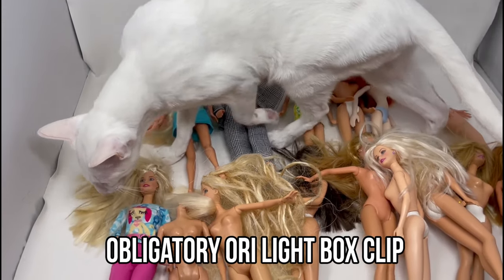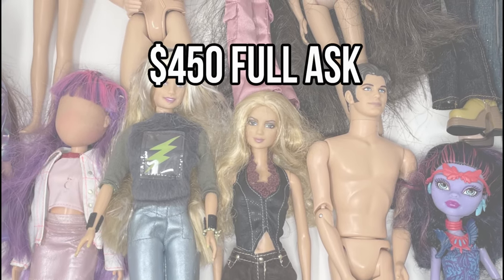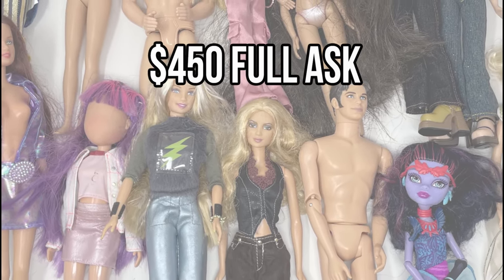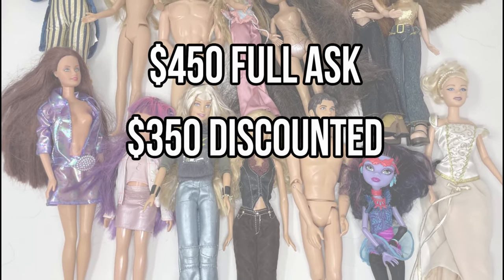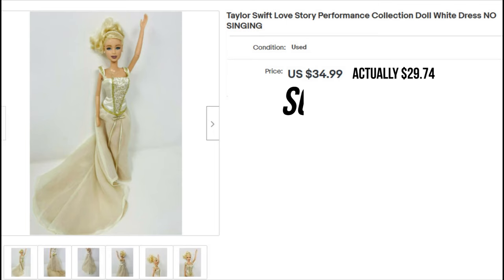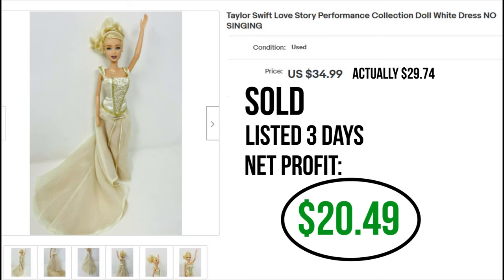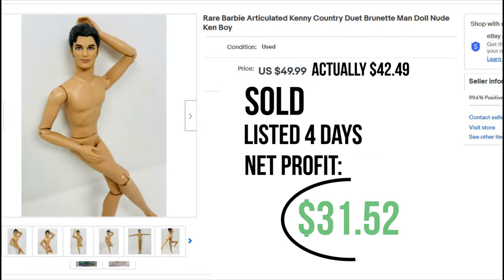If everyone sells for full ask, that's around $450 in sales off an $11 and a few-hour investment. Realistically, I'll likely have to mark some down 10-20% if they sit a while, which will land me in the $350 range — which still isn't too bad. I'll likely hit my $200 profit goal once everything is said and done. And of course I had some sales while editing — my experiment with Taylor worked. She sold for $29.74 for a profit of $20.49. I didn't mean to include Kenny in my 15% off sale but mistakes happen — he sold for $42.49 for a net profit of $31.52. So overall the bags made their money back quickly and everything else will be pure profit.